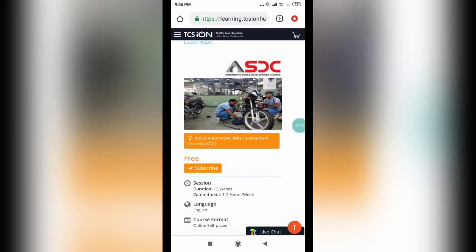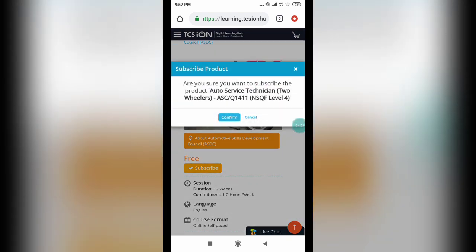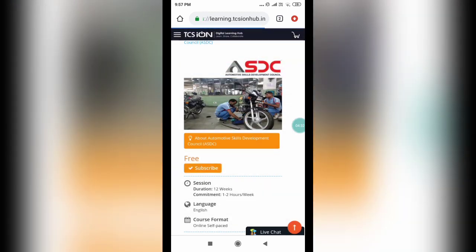Once you log in and complete your account activation, you have to accept the terms and conditions across three pages, one slide at a time. Accept all three and click OK. That's how you will be taken to the course. Now you can see a Subscribe button — click this Subscribe button to enroll for this course. A confirmation prompt will appear asking: are you sure you want to subscribe to Auto Service Technician Two Wheelers? Click Confirm. That is how you are going to enroll for this course.